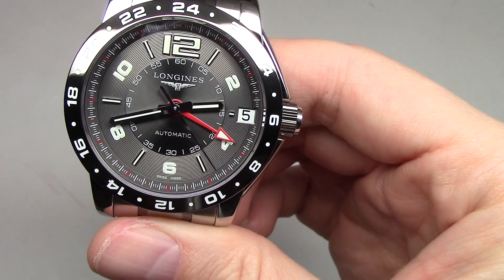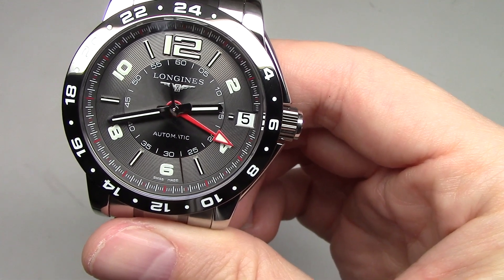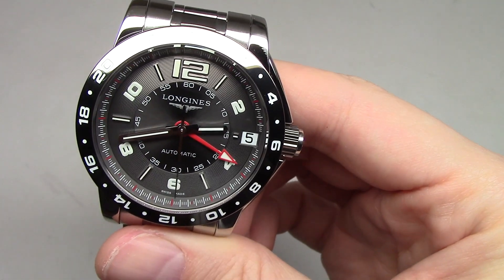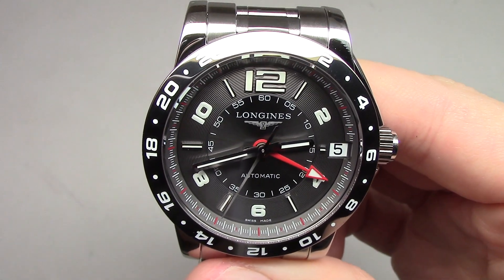Water resistance 100 meters, and the hands and markers are luminescent. I'll show you right now — 1, 2, 3 — yeah, very bright, very cool looking.